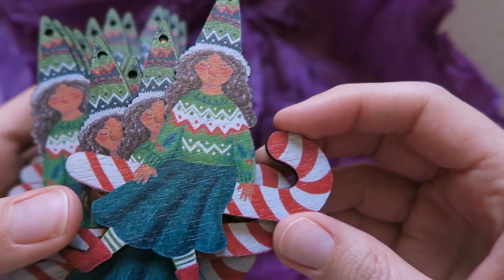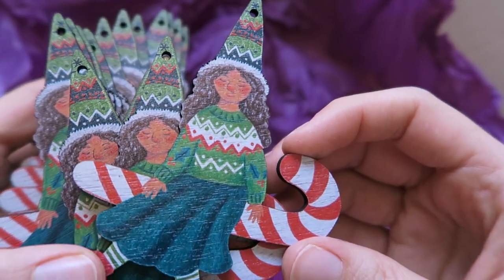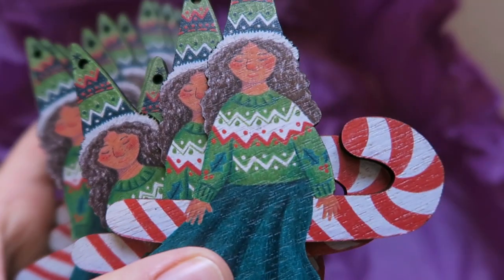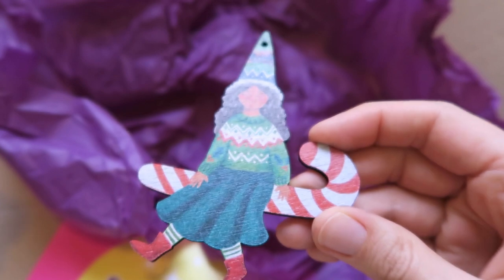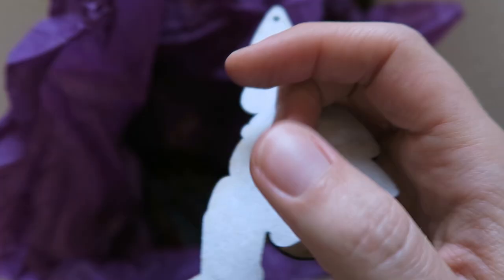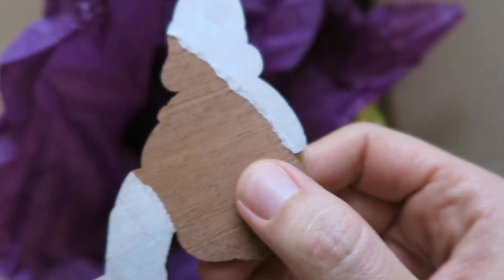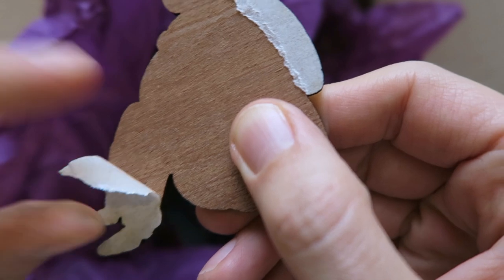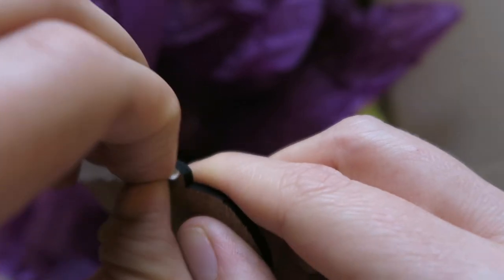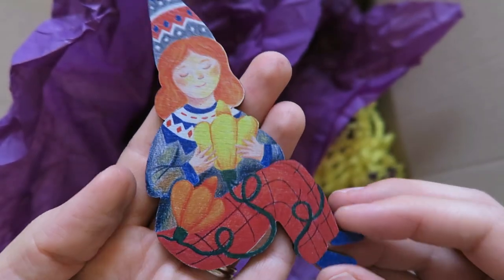They look so nice! I've got them with holes in the hats and I've got some baker's twine in different colours, so I thought I would make them into decorations. I'm definitely going to keep one for mine and Tom's tree. This is one of the gnomes on a candy cane — it looks so nice. They've got a peelable layer on the back but not on the front. I went for the mahogany in the end — I really wasn't sure what type of wood to get.